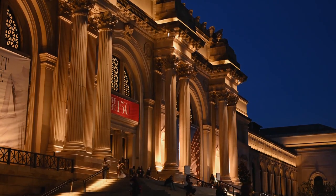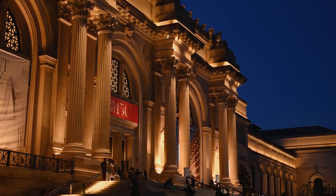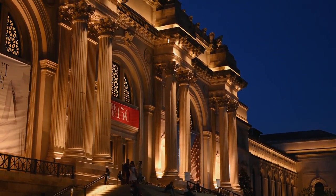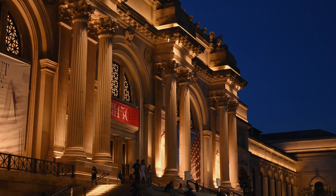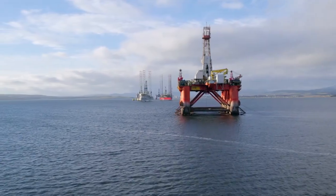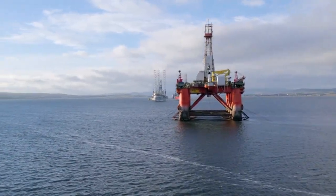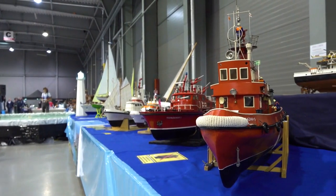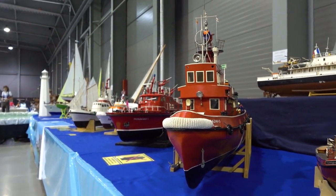Next on our list is the Aberdeen Maritime Museum, a treasure trove of maritime history. Discover the city's deep connection with the sea, from shipbuilding to the North Sea oil industry. Engage with interactive exhibits that bring Aberdeen's maritime heritage to life.